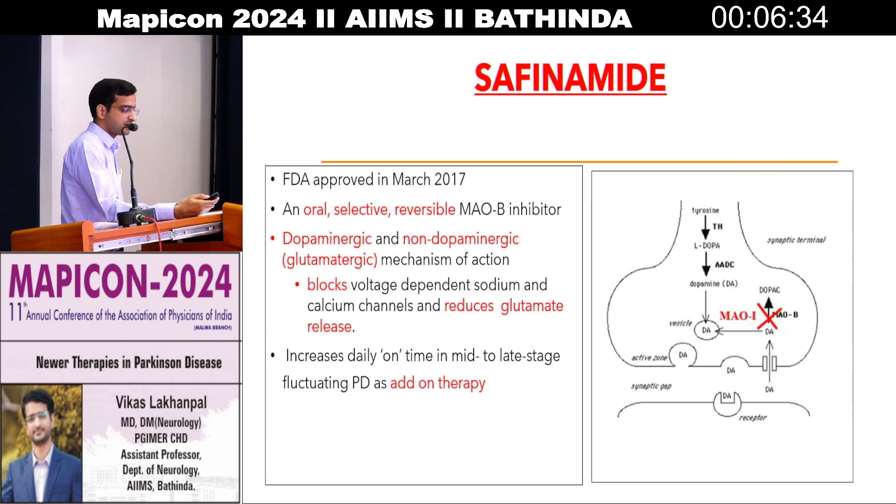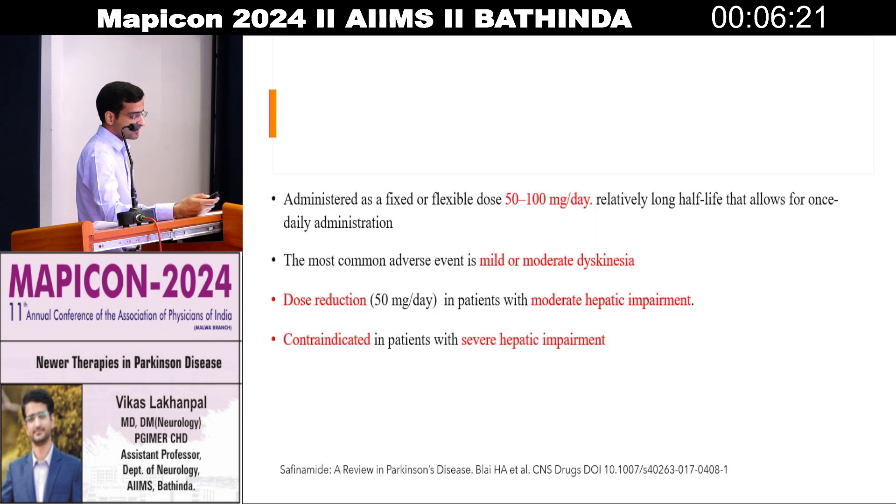Next is safinamide. It has been approved by FDA in 2017 and is an oral reversible MAO-B inhibitor. It is used in mid to late stage Parkinson's disease and comes in 50 or 100 milligram tablets. The main side effect concern is in patients with hepatic dysfunction — we cannot use it. The most common adverse effect is mild to moderate dyskinesias. However, in late stages, this drug has been used in our practice for the last three to four years.